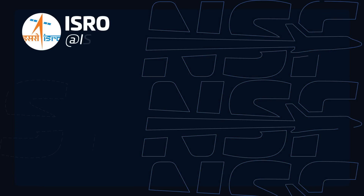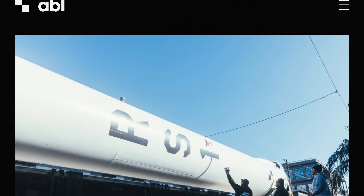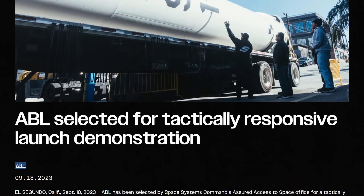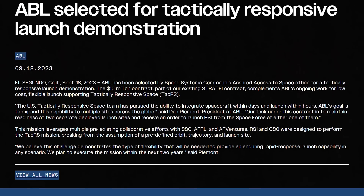India's Aditya L1 solar observatory is now on its way to the Sun-Earth Lagrange Point 1. The spacecraft, launched back on September 2nd, has since been raising its orbital apogee around the Earth, and finally on September 19th it performed the transfer burn to reach this point. ISRO says it expects the spacecraft to reach the L1 point about 110 days after this maneuver, so by January India should have its first solar observatory up and running. The U.S. Space Force has also awarded ABL Space Systems a contract to demonstrate responsive launch capabilities under the Tactically Responsive Space Program, the same program under which Firefly flew its last mission.